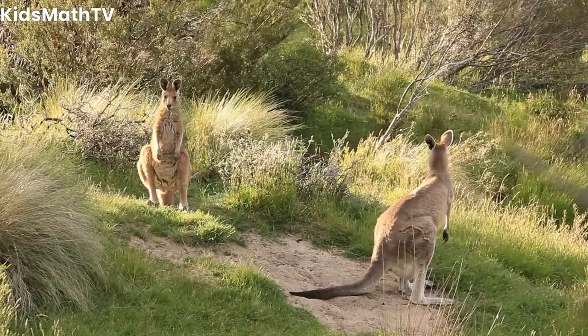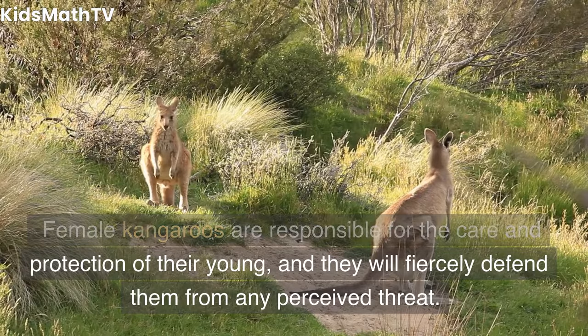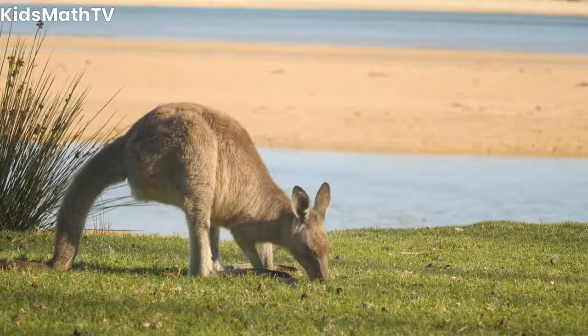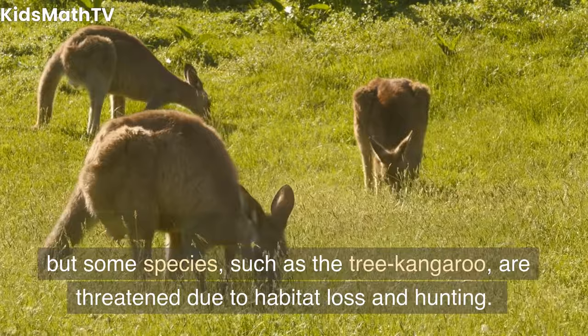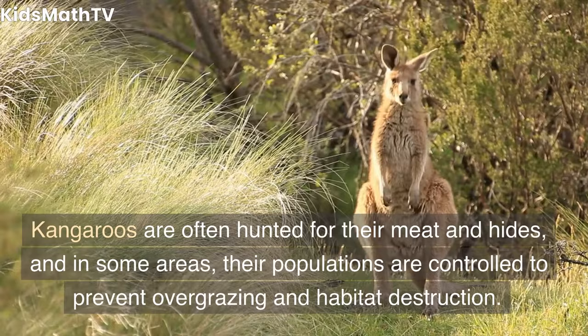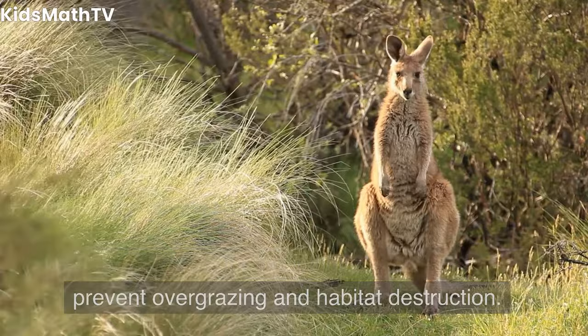Female kangaroos are responsible for the care and protection of their young, and they will fiercely defend them from any perceived threat. Conservation status. Kangaroos are not currently considered endangered, but some species, such as the tree kangaroo, are threatened due to habitat loss and hunting. Kangaroos are often hunted for their meat and hides, and in some areas their populations are controlled to prevent overgrazing and habitat destruction.